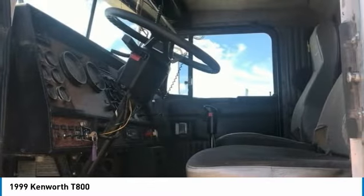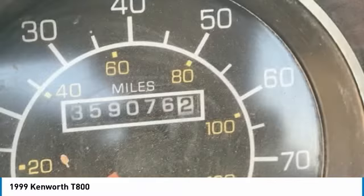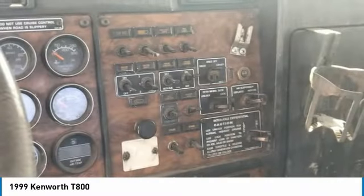This Kenworth is powered by an N14 Red Top Cummins engine that is paired with a 13-speed transmission. With a fresh overhaul and wet kit, you can rest assured that this tri-axle D800 will be hard at work for many years to come.